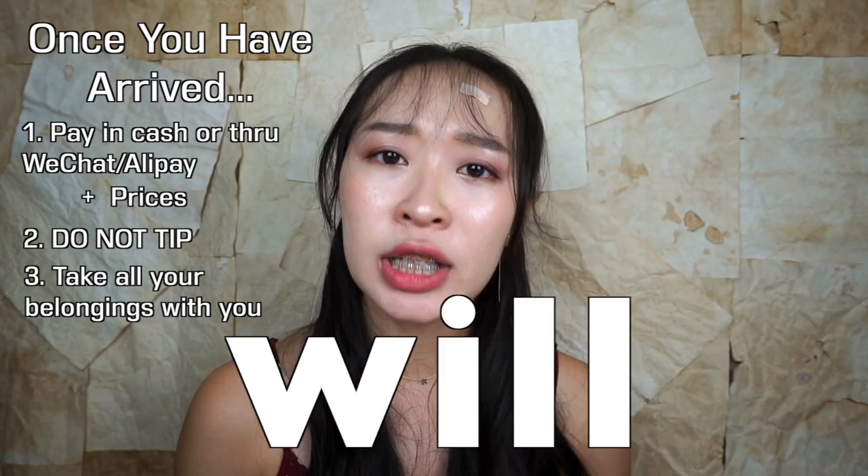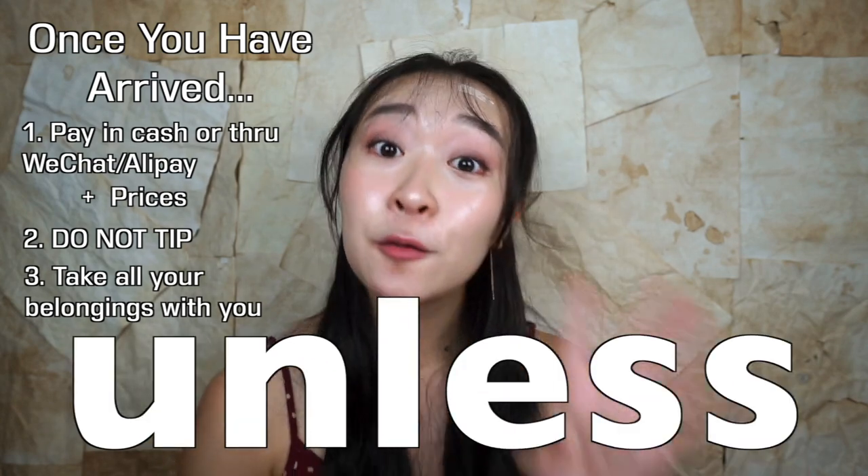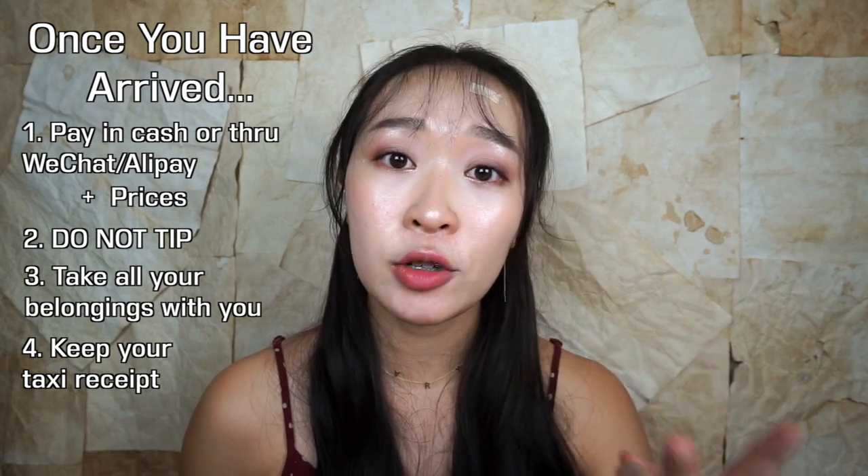Check that you have all your belongings with you before you leave, or else you'll never find them again. Also, ask for and keep the receipt — it has the taxi driver's ID and phone number on it. Only use the number if you've actually left your belongings in the car. Don't abuse this number.